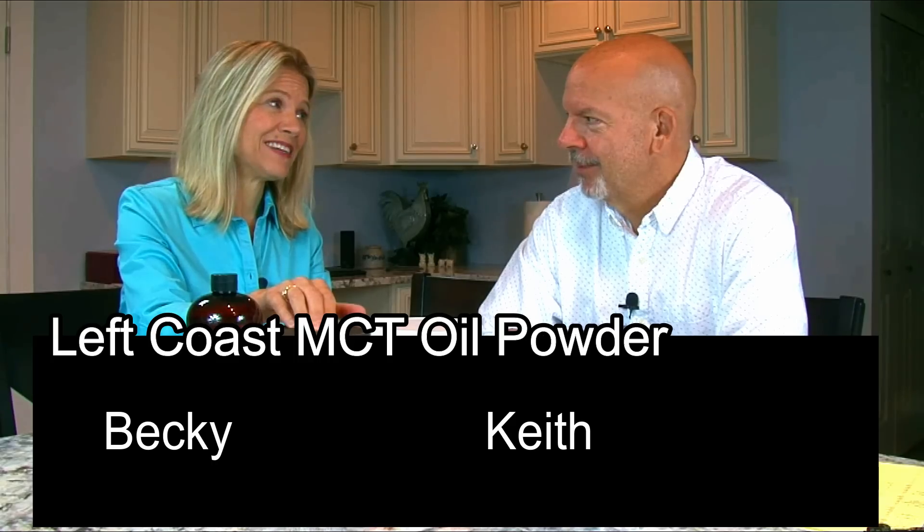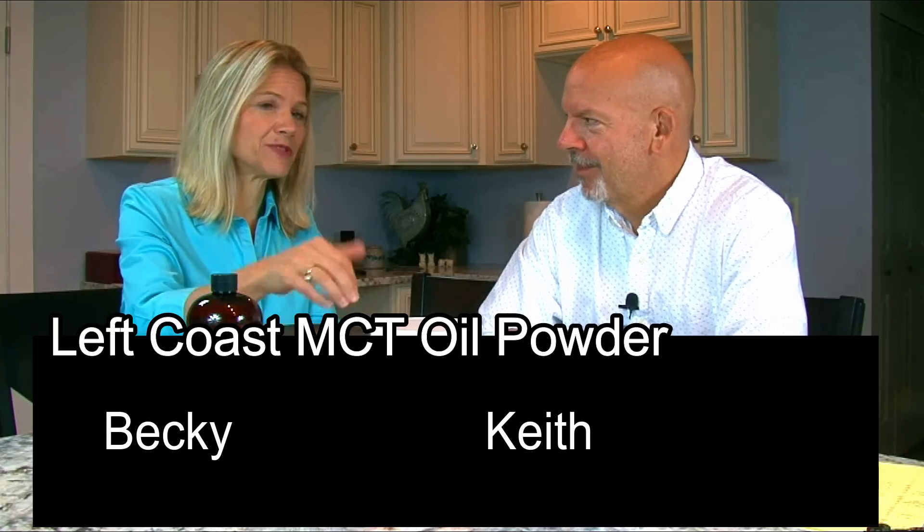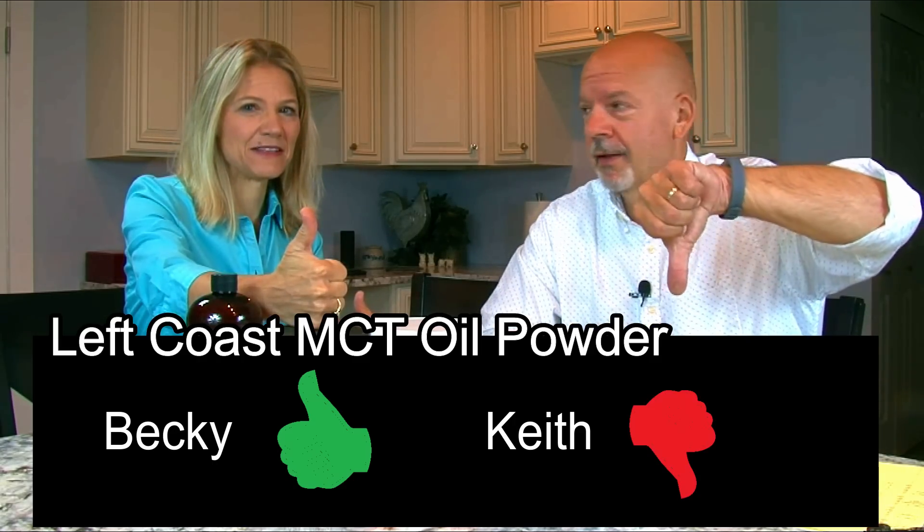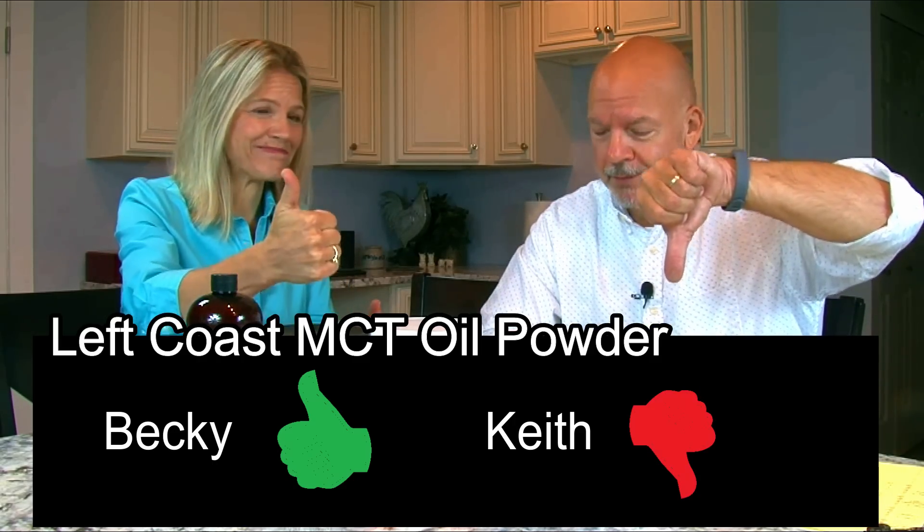Let's give our conclusion on Left Coast MCT powder. For Becky, it was actually kind of favorable — she had a little jump up in glucose but gives it a thumbs up. For the speaker, it's a thumbs down. The Left Coast liquid MCT oil is still a thumbs up, but not the powder.